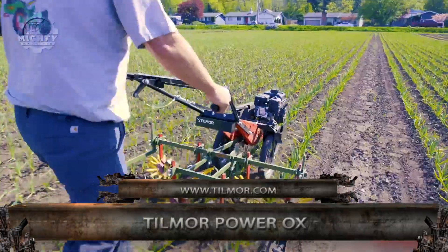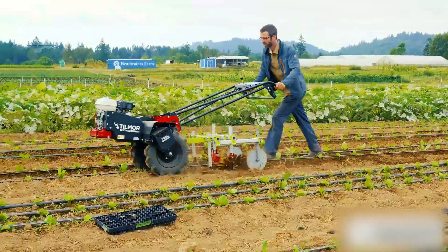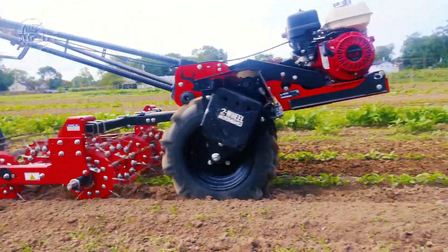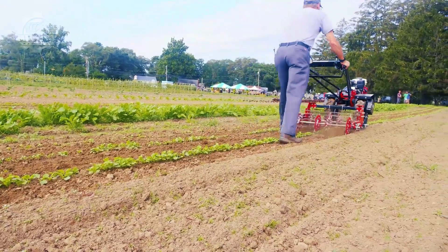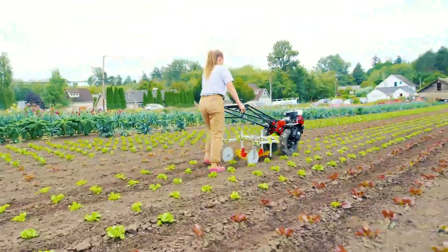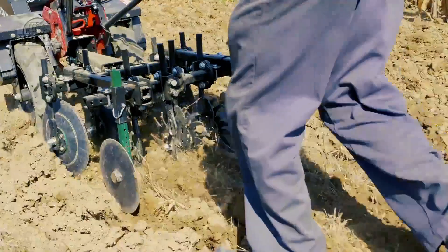Conquering weeds and increasing production are only some of the capabilities of the Tillmore Power Ox. This machine can be the perfect pair for growers that already have primary tillage machines, as it is designed to complete tasks like planting, cultivation, and light hilling. It has a heavy number 40 drive chain on each wheel with easy adjustments. The RPM reduction is accomplished with a simple pulley system, cutting down maintenance on any gearbox.